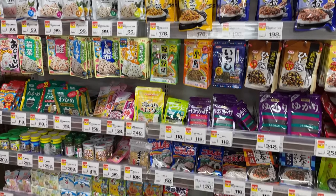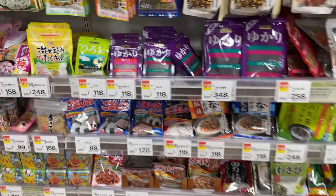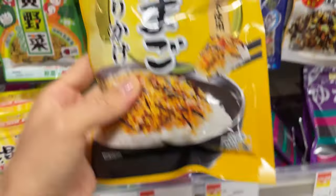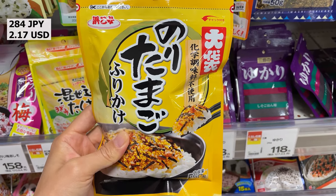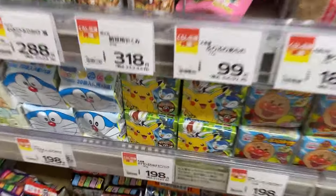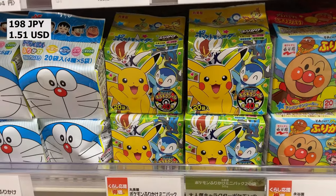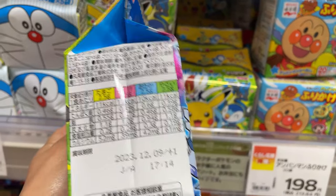Furikake is a dry Japanese seasoning that is often sprinkled over rice to add flavor and nutrients, but some furikake may contain many additives. It is important to check food labels carefully and consume in moderation. This is a seaweed and egg flavor. There is even a furikake with characters printed on it, packaged in small portions, so mothers often put it in their children's bento lunch boxes.